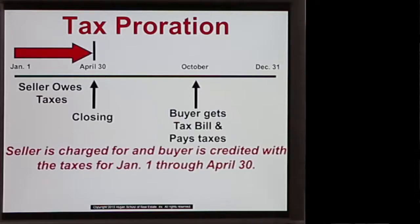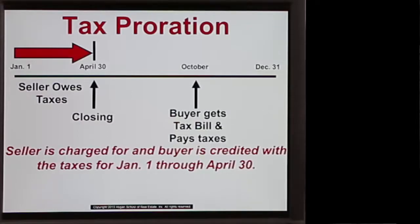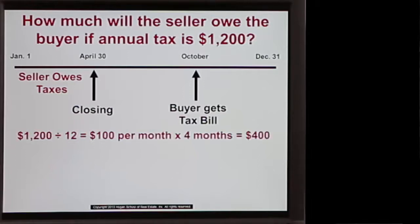Let's take an example. The seller is going to be charged and the buyer credited with the taxes for January 1st through April 30th. If the tax for the year was $1,200, then $1,200 divided by 12 months equals $100 per month. Since the seller owes for four months, we charge the seller $400 and credit the buyer $400. That's a very simple example of a proration. In another lesson, we'll go into prorations in much greater detail.